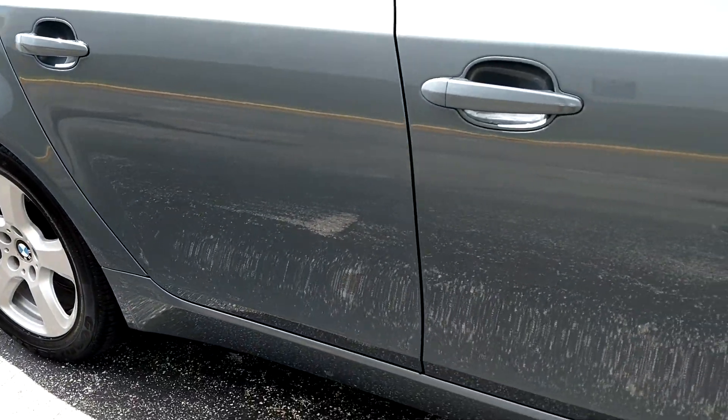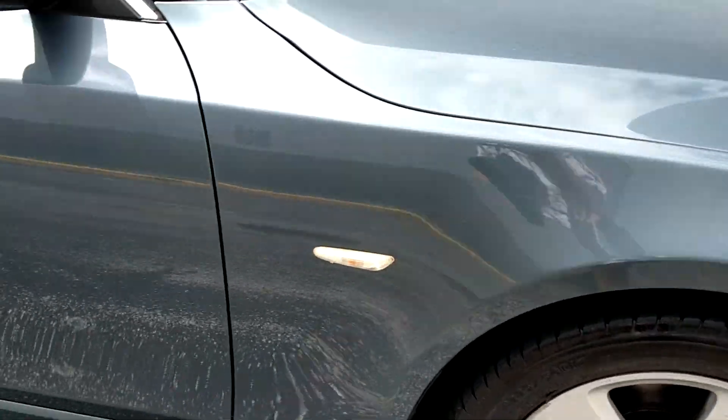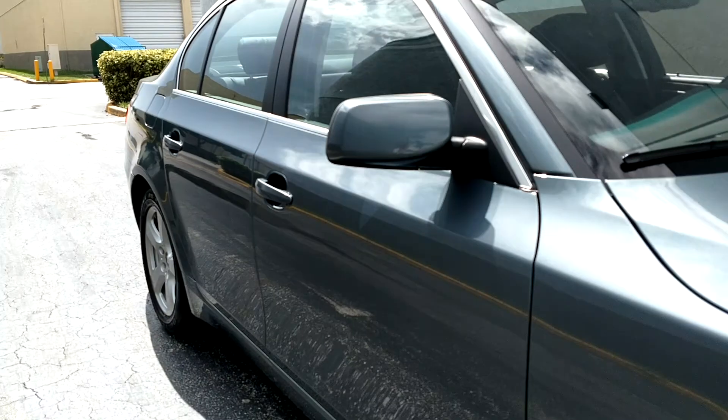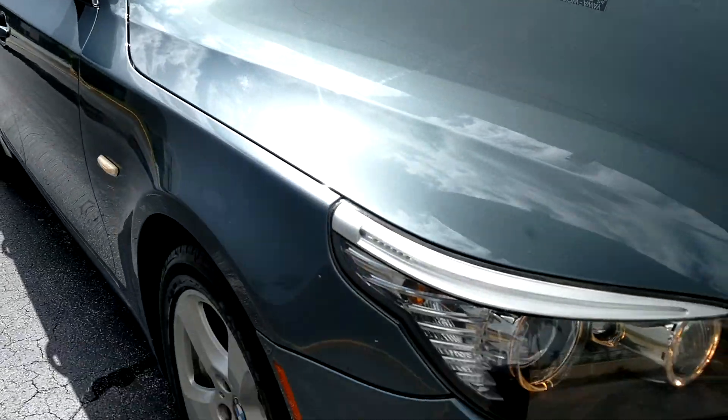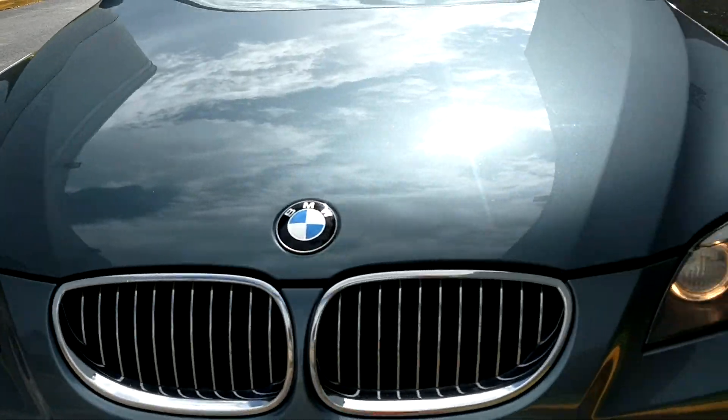It has good cargo space in the back and good cargo space in the front. I like the color — very, very nice. The lights are nice, engine lights work.